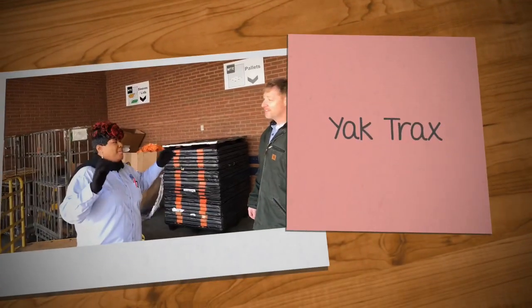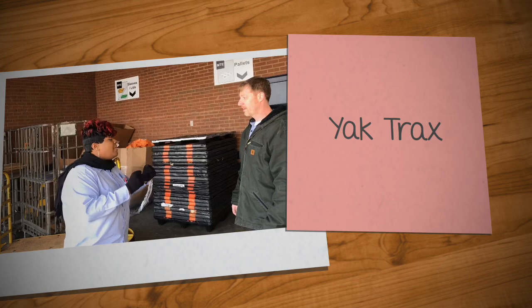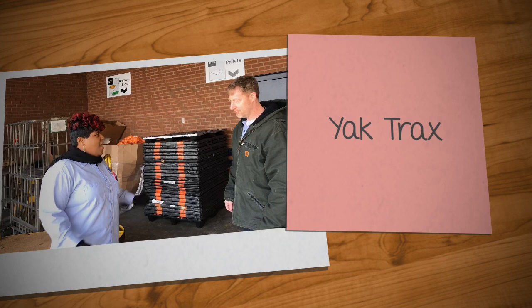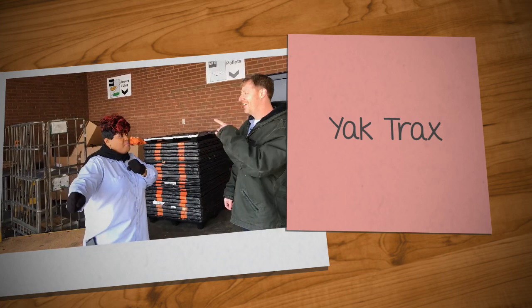Okay, well we're gonna get together and make sure everybody has yak tracks so it'll be totally ready for the season. What are we getting? Yak tracks. What? Yak tracks for your shoes. No sliding. Smooth sailing.